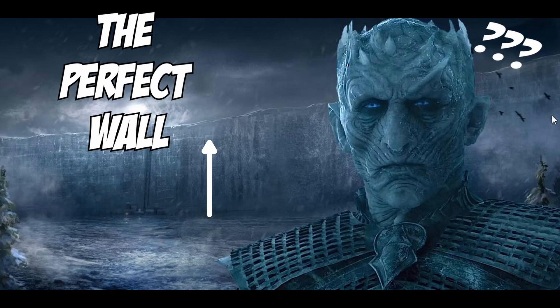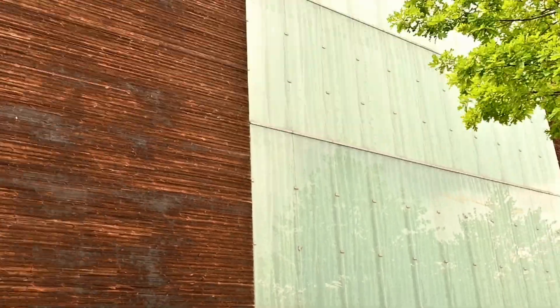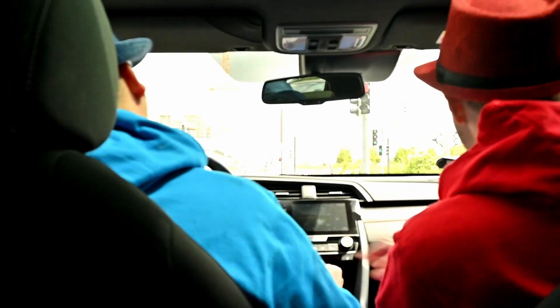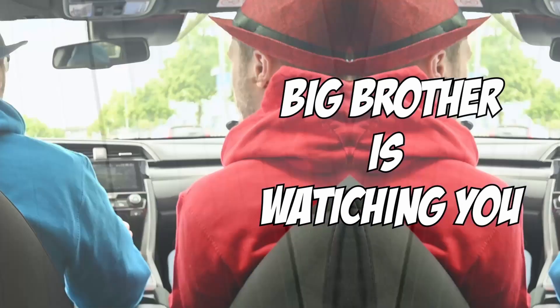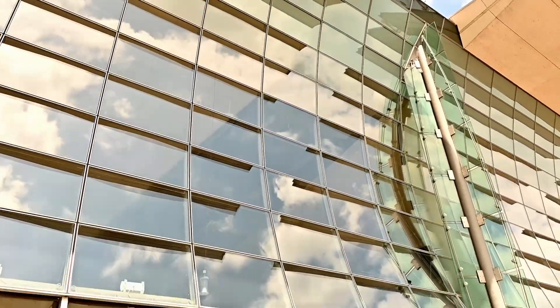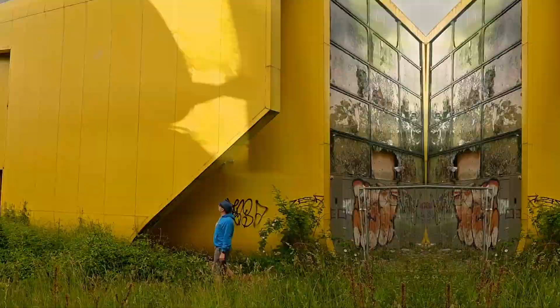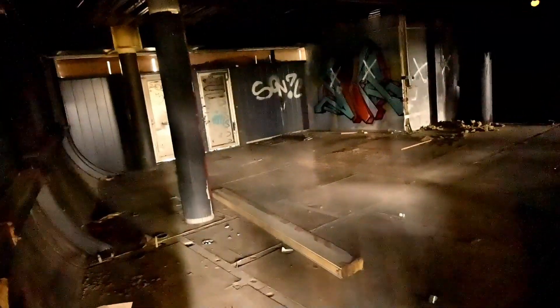What about the location? Big Brother is watching you. And finally we found the perfect place. What is better than this rotten place? Let's rather stay on the outside.